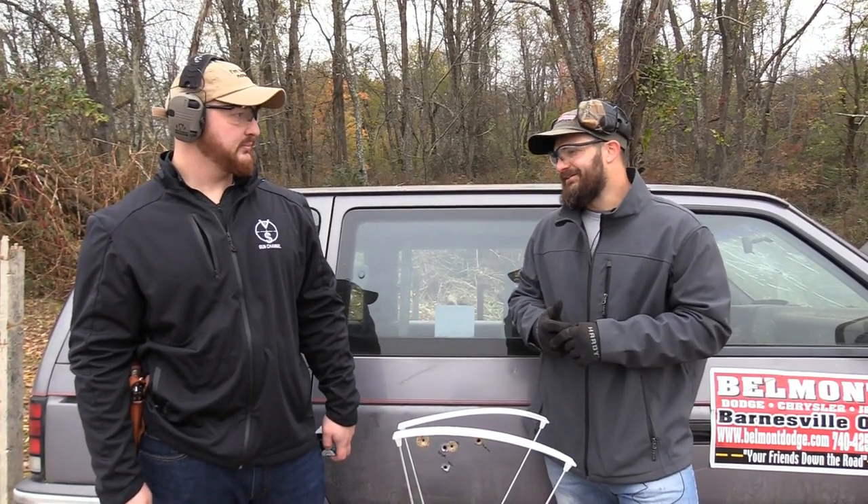Hey everybody, thanks for joining us out here today on the VSO Gun Channel. Another episode of How Powerful Is It? We have Mr. Tactical Bacon out here today to help us film, and Doc is also running the camera.